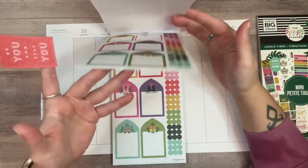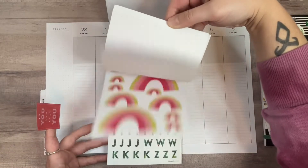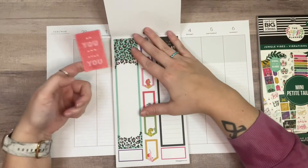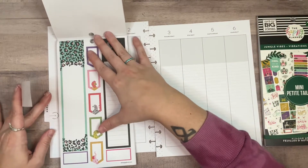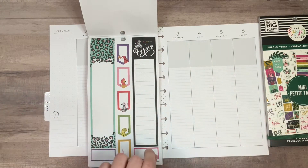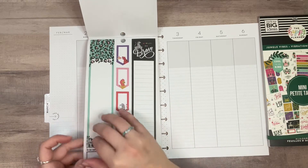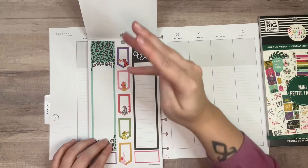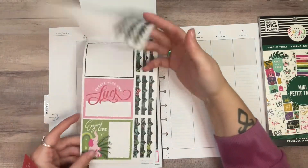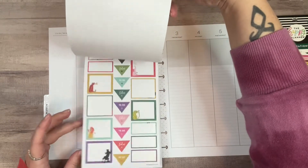I could use this and this, but I don't think they'll both fit. Maybe I'll just use this one. I really like this sticker a lot and I've kind of been telling myself to use it. But here's the other thing — I don't know that I'm actually going to use it because I haven't been very good about doing gratitude in this planner.